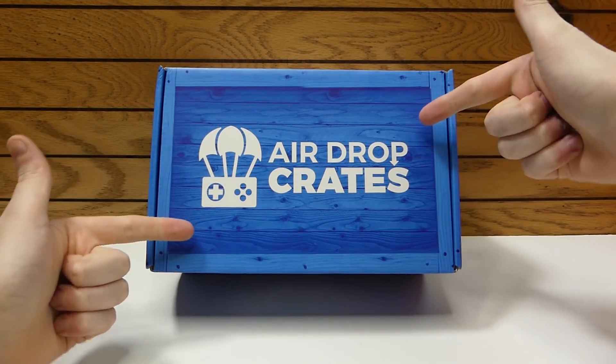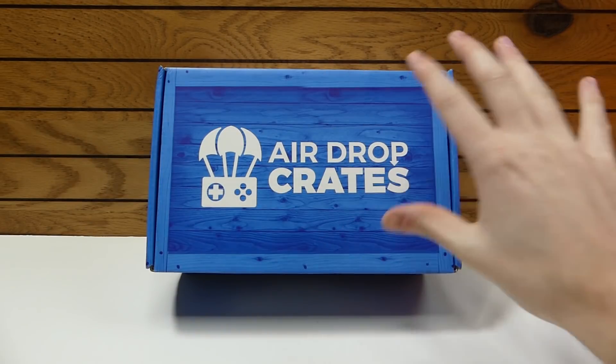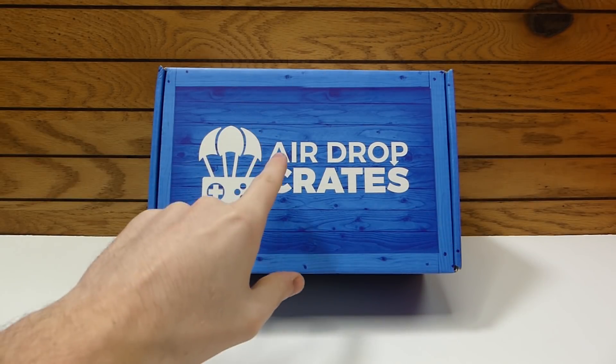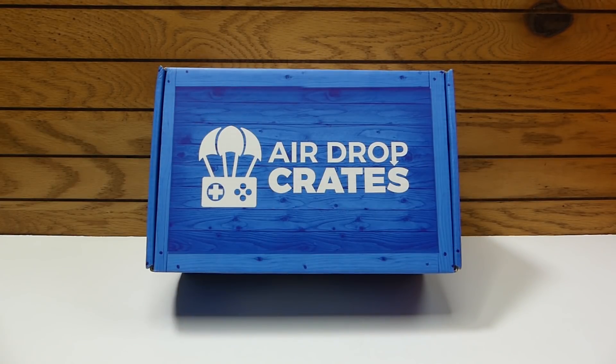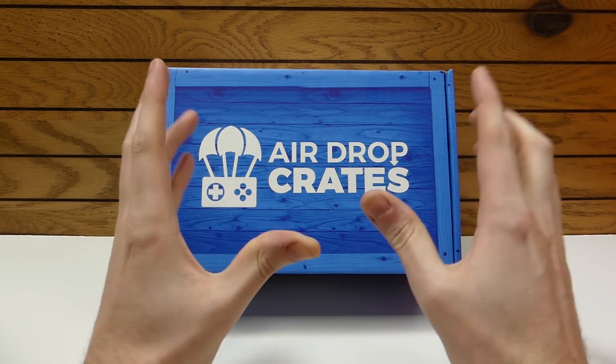Hey everybody, what's going on? Speedy Diver here and this is Airdrop Crates. This is a monthly subscription box and I believe it's for the month of November. This is the Battle Royale Crate.